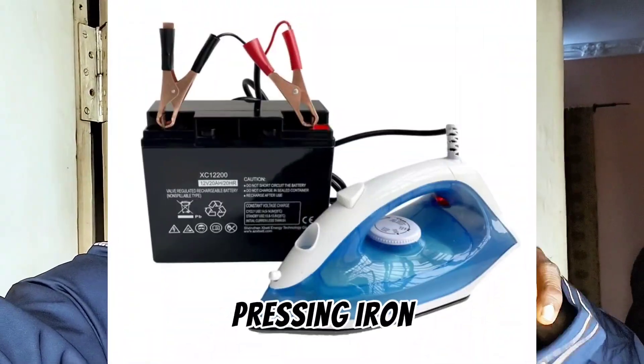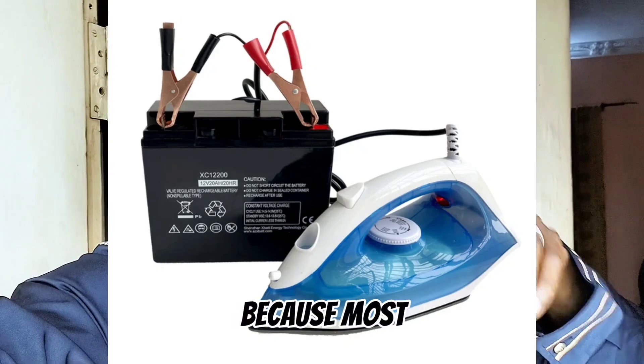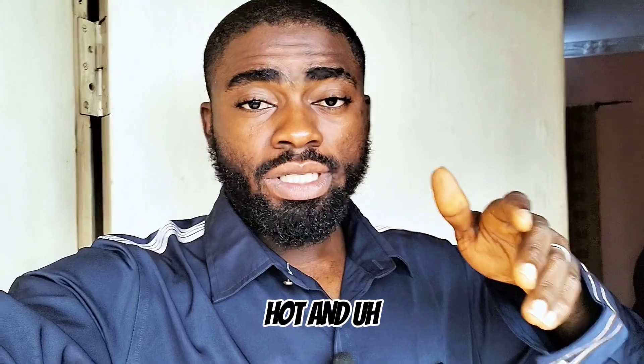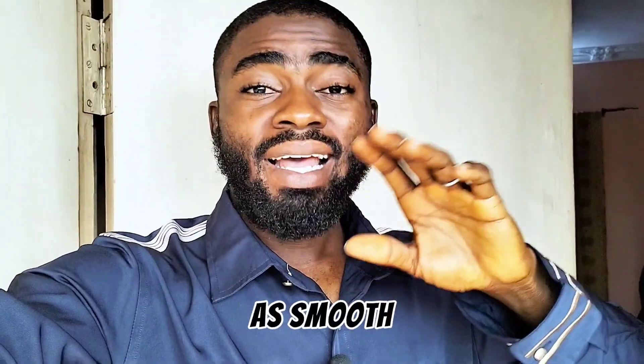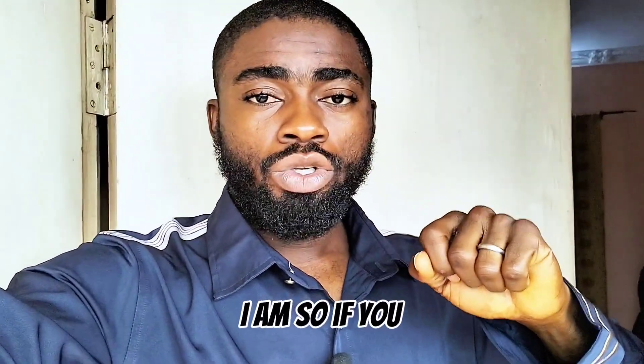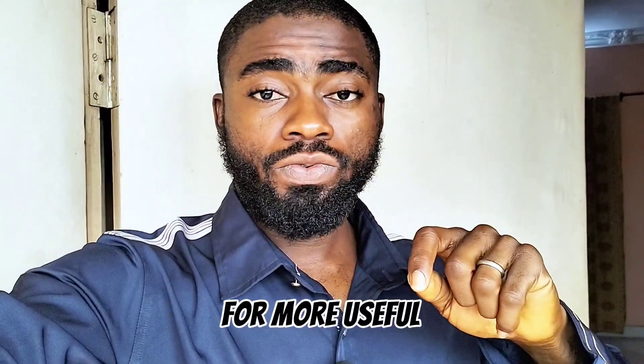The third one is the solar pressing iron. The solar pressing iron has also proved itself unreliable because most of them don't really get hot and they don't work well because the surface is not as smooth as a normal pressing iron. If you find this video useful, don't forget to turn on the notification button for more useful videos like this.